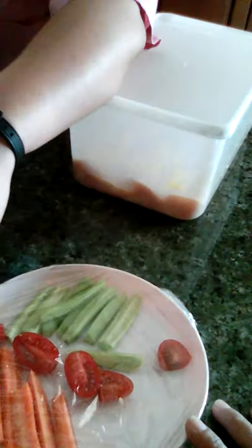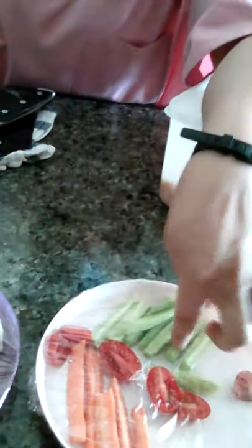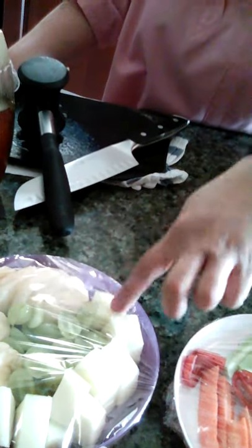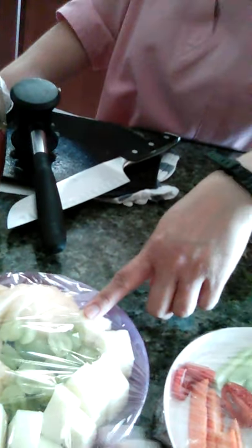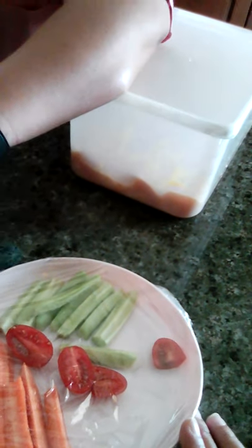Breakfast, lunch, dinner — always serve the fruits. Lunch and dinner, serve the vegetables only at lunch and dinner. So fruits are three times a day; vegetables, lunch and dinner only, twice a day. Every meal, make sure it's varied.